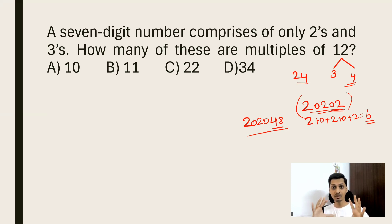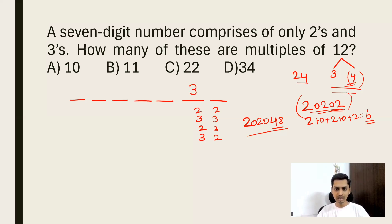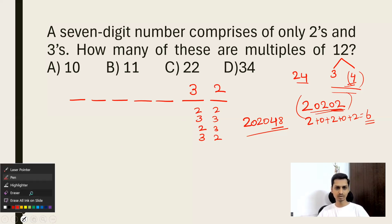This is the divisibility criterion for 3 and 4 — we'll use the same technique here. For our 7-digit number made of only 2s and 3s, what can the last two digits be to make it divisible by 4? 22 is not divisible by 4, 33 is not, 23 is not, but 32 is divisible by 4. So we fix the last two digits as 32.